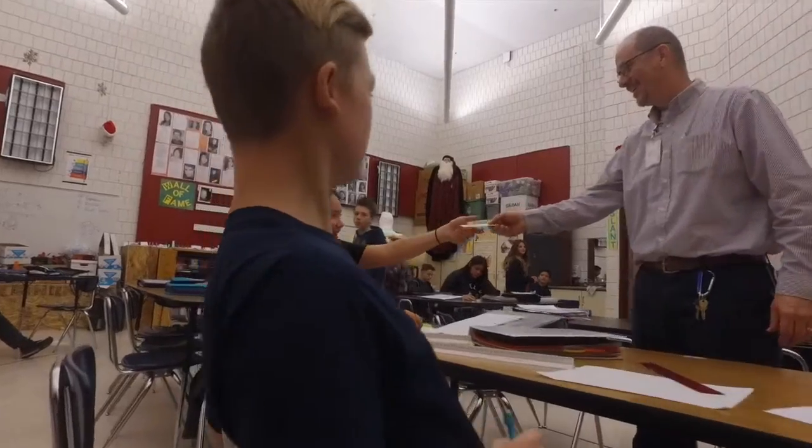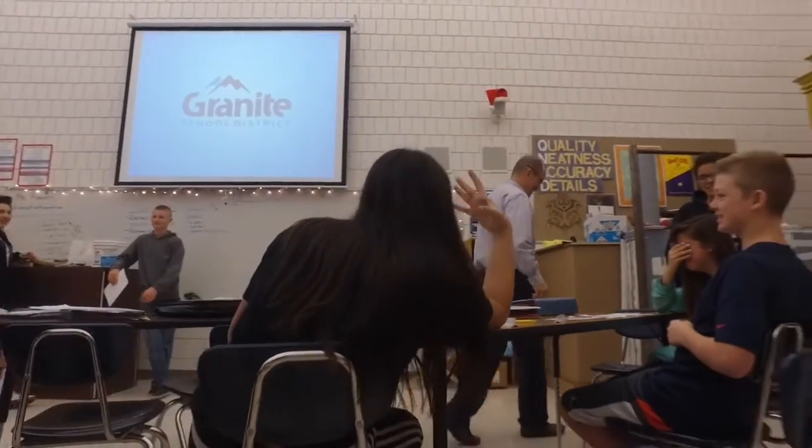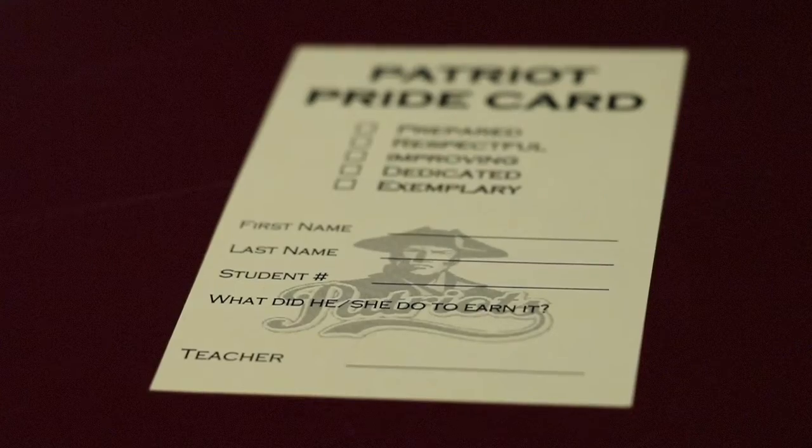The way students earn points for their army is through these patriot pride cards. We have a system in place to help reinforce positive behaviors. We hand out patriot pride cards whenever a student demonstrates any of five characteristics: being prepared, being respectful, trying to improve, being dedicated, or being exemplary. Anytime a student demonstrates any of these behaviors, we recognize that they did something well and give them a patriot pride card.